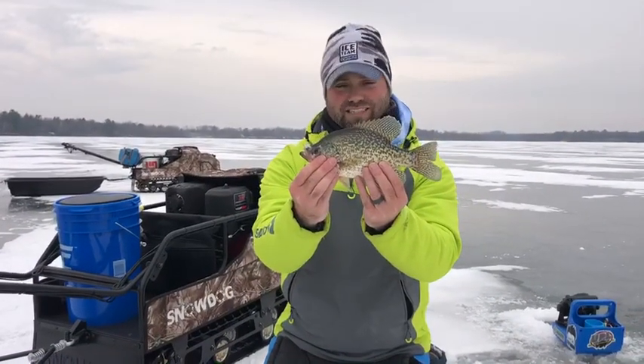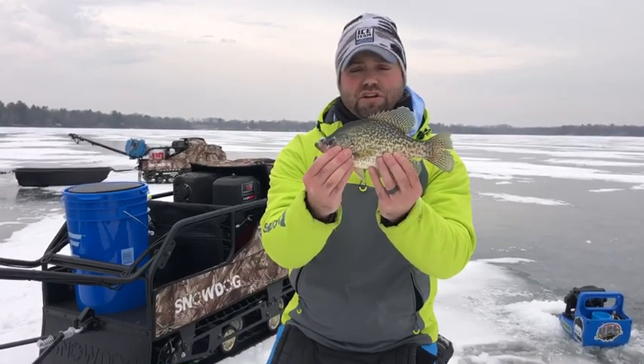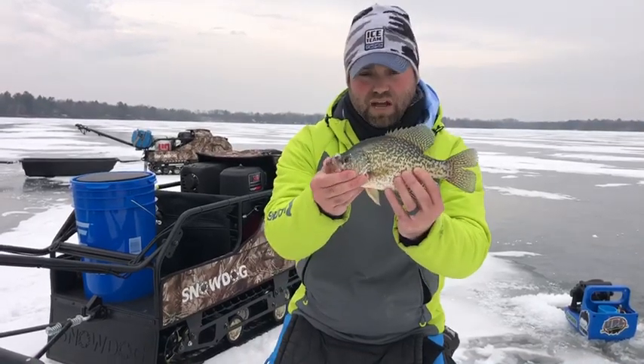They're native across pretty much any place that has ice. You're going to find black crappies all the way into Canada, down into Nebraska and Iowa, out into Utah, and all the way over into Maine. Black crappie is going to be a common fish.